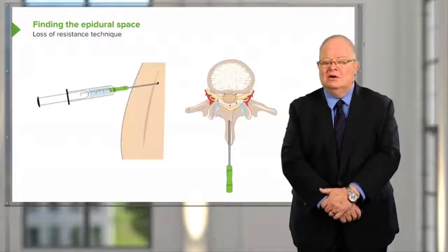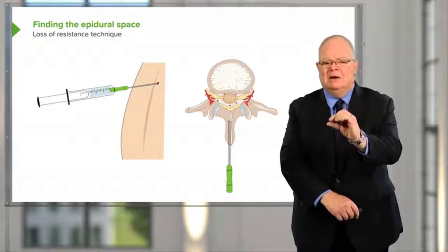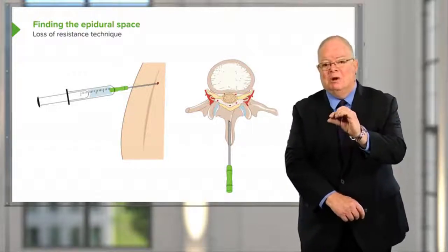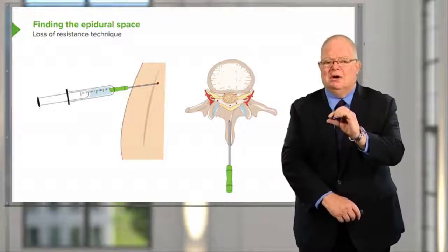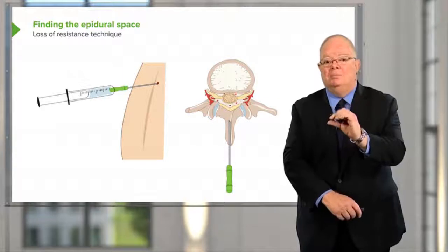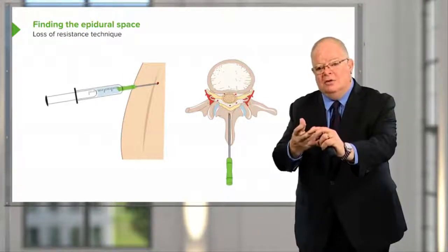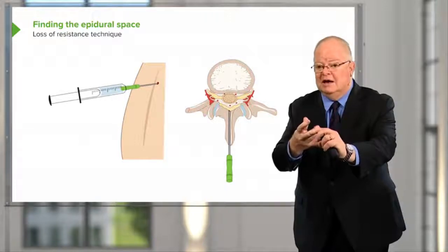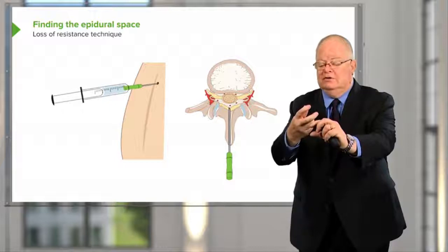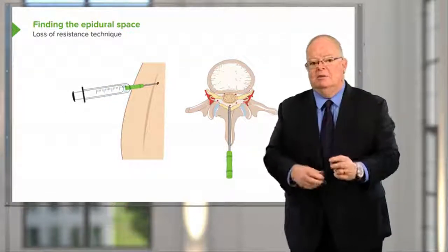So we can insert a needle. Usually when we put it in we can feel the ligamentum flavum. It's usually a fairly tough ligament, except in pregnant women where it can be quite soft. But it's usually tougher than the surrounding tissues, and you can almost feel the tip of the needle popping through it. While we're advancing it, we're putting pressure on the syringe which is full of saline. And as you pop through the ligamentum flavum, you get what's called a loss of resistance — the syringe just empties. And it's very sudden and very dramatic.